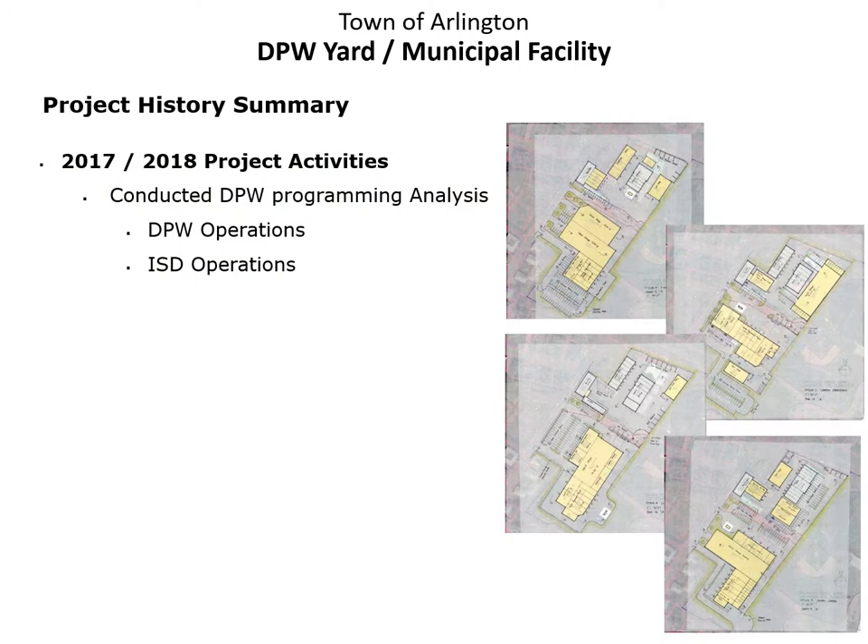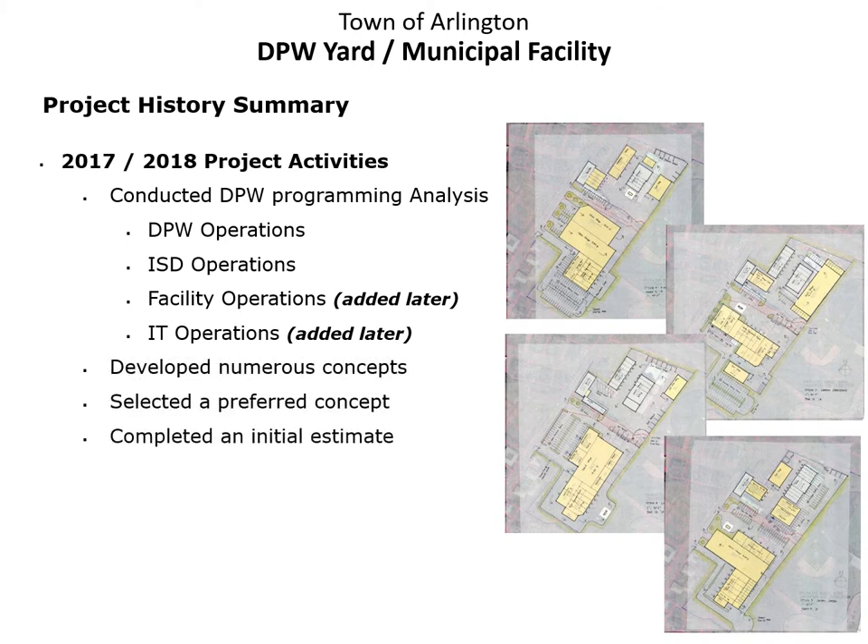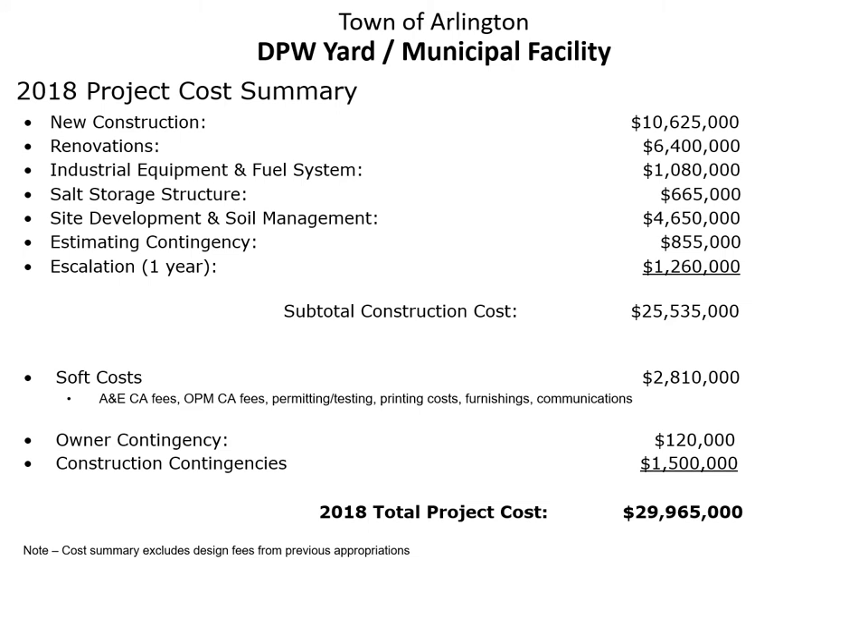Using the information from our inspections of the existing facilities, we began the programming analysis in 2017 for DPW and ISD. We later added facilities and IT operations into the mix, developed numerous concepts, selected a preferred concept, and completed an initial estimate. This initial estimate was completed in 2018 and included one year of escalation for an initial construction cost of approximately $25.5 million. We included soft costs at about $2.8 million, as well as owner and construction contingencies, for a total project cost of just under $30 million.